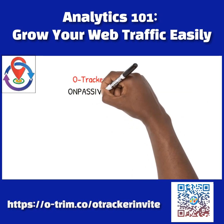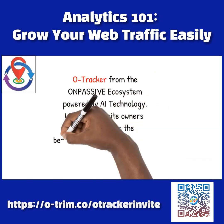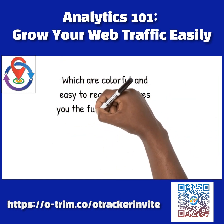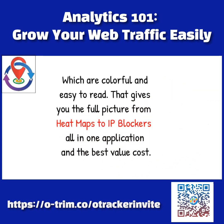O-Tracker from the OnPassive ecosystem, powered by AI technology, will offer website owners and developers the best website analytics reports, which are colorful and easy to read. It gives you the full picture — from heatmaps to IP blockers — all in one application and at the best value cost.